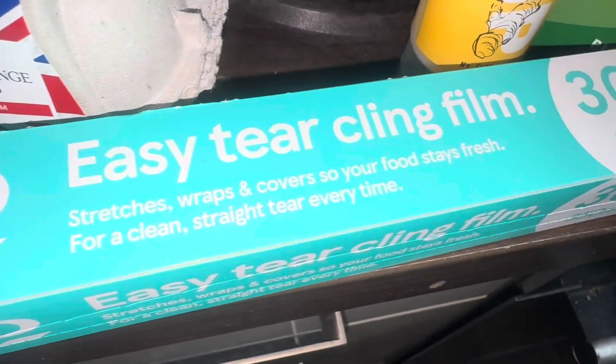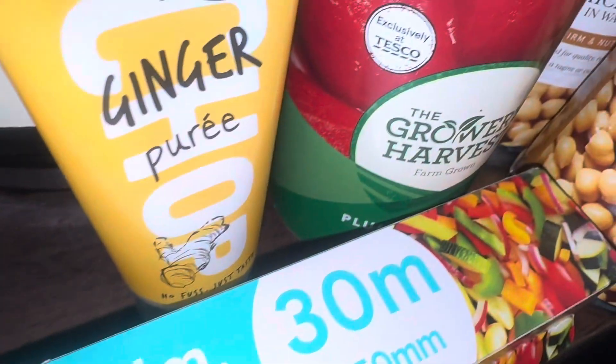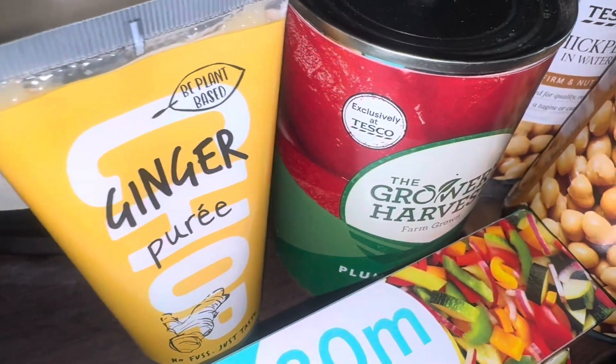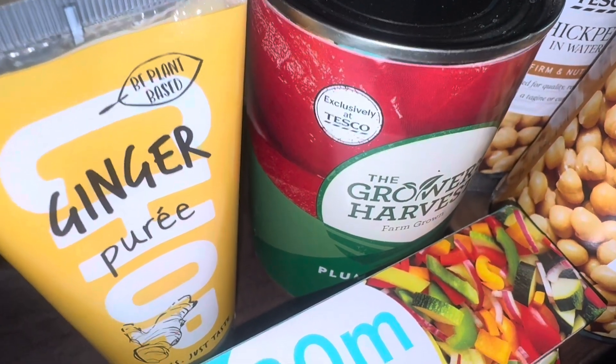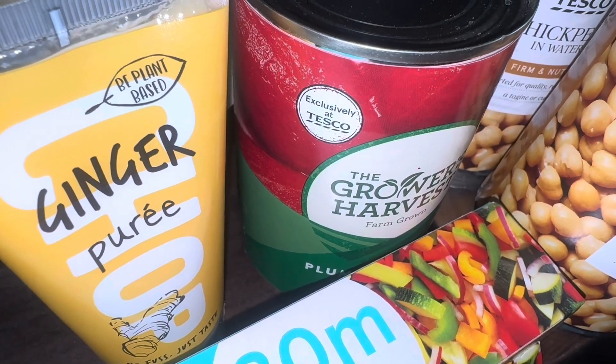I got an Easy Turquing film which I was meant to get last week — I accidentally picked up foil last time. Ginger puree, because they seem to have stopped selling it in my Asda. There's just garlic puree there, so I need ginger puree and had to pay £1.60 instead of £1.